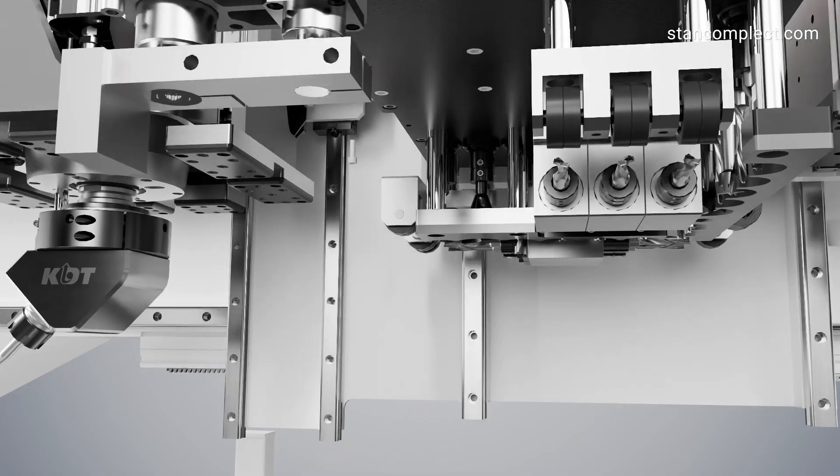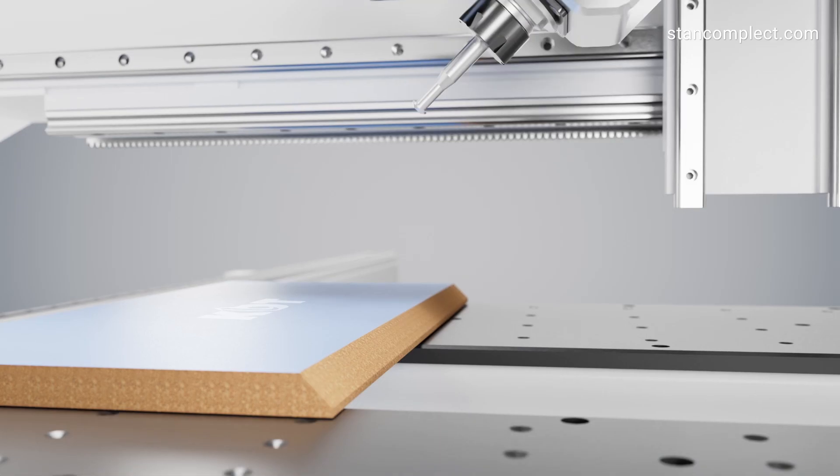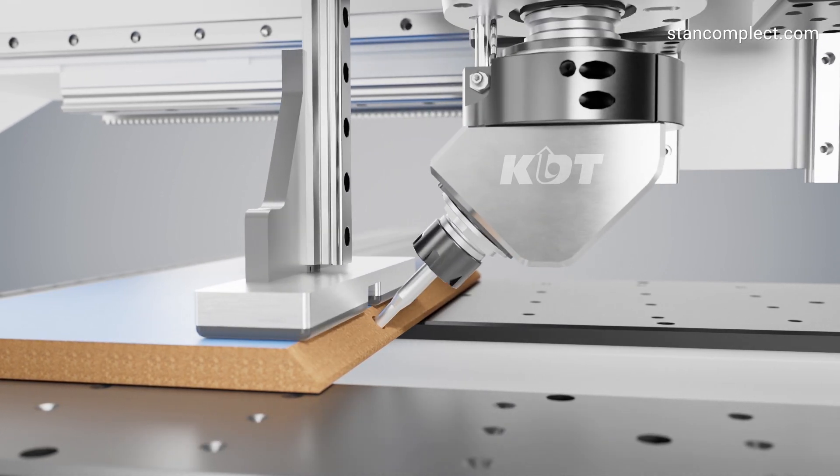The 360-degree rotation axis C eliminates the need to reconfigure the unit position. Thus, four workpiece faces can be processed in one cycle.